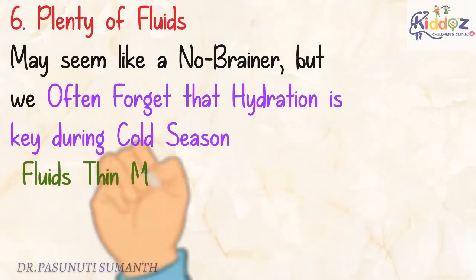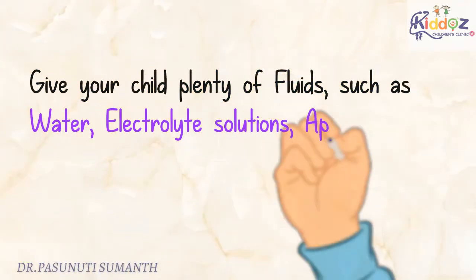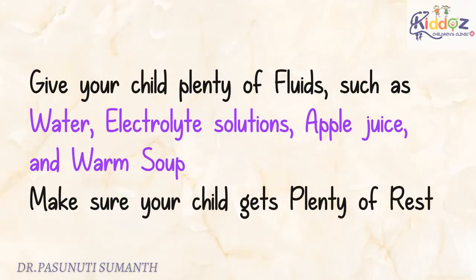The sixth one is Plenty of Fluids. It may seem like a no-brainer, but we often forget that hydration is key during cold season. Fluids thin mucus secretions and keep the baby better equipped to fight off germs and infection. Give your child plenty of fluids such as water, electrolyte solutions, apple juice, or warm soup.